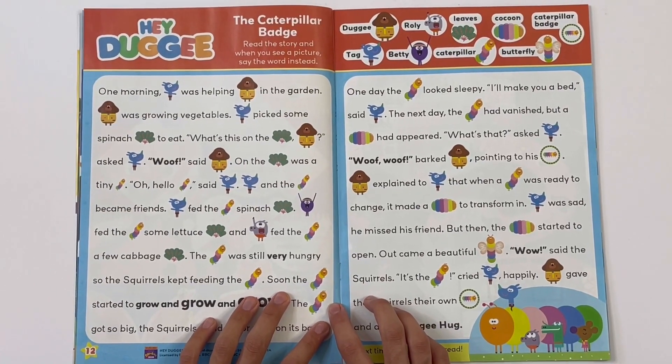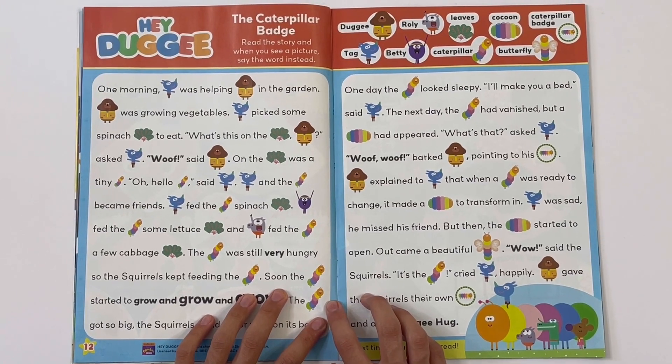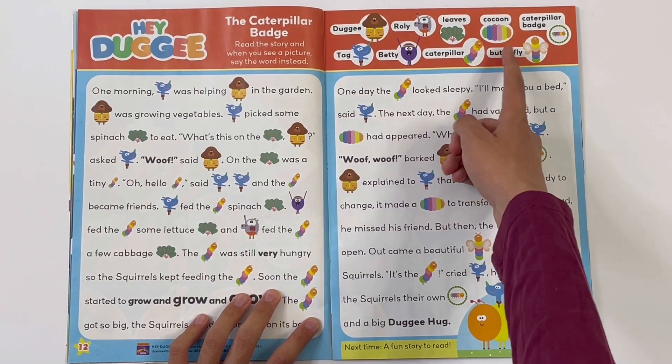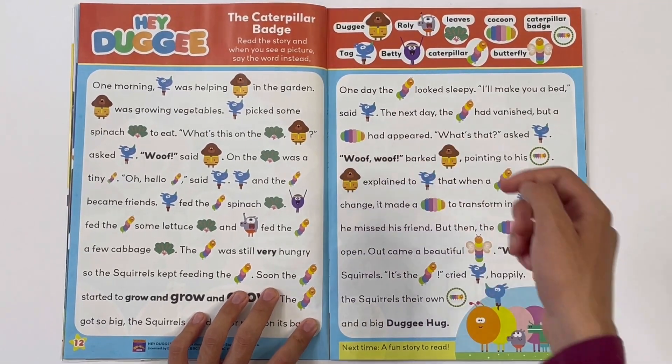Hey Doggy - the caterpillar badge. Read the story and when you see a picture, say the word instead. They are Dougie, Rowley, Leaves, Cocoon, Caterpillar Badge, Tag, Betty, Caterpillar, and Butterfly.